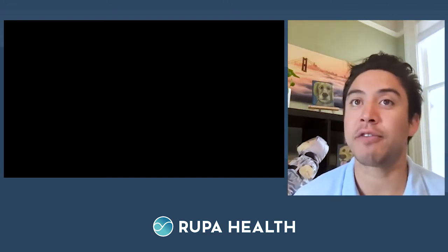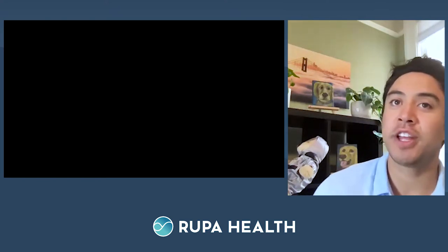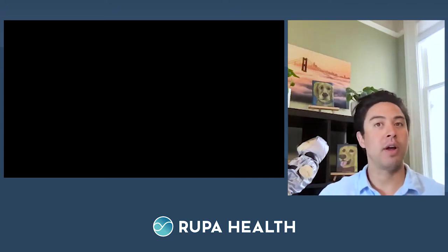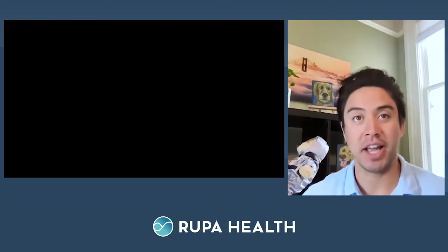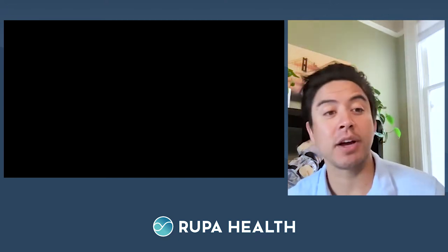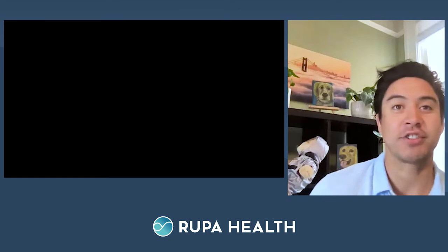Everyone joining will be muted by default. If you have any questions, please use the Q&A button in your menu bar — we'll host a live Q&A session at the end. Following the Q&A, I'll show you exactly how to order these tests on Rupa Health. We are recording this session and you'll have access at RupaUniversity.com. We'll also send out a recording along with the slides in the coming days.